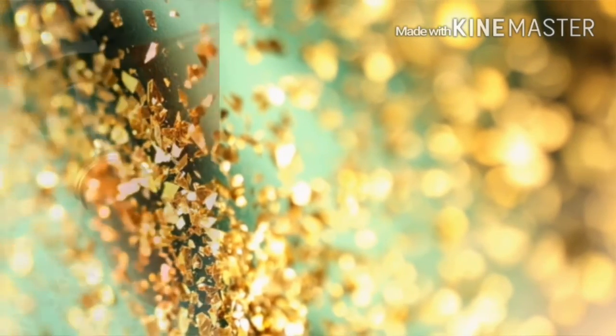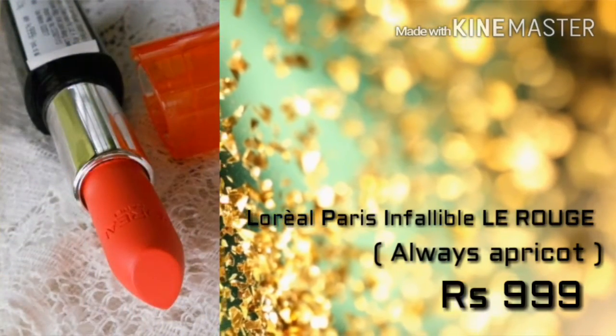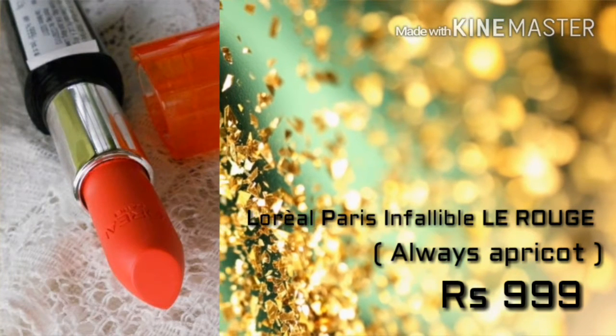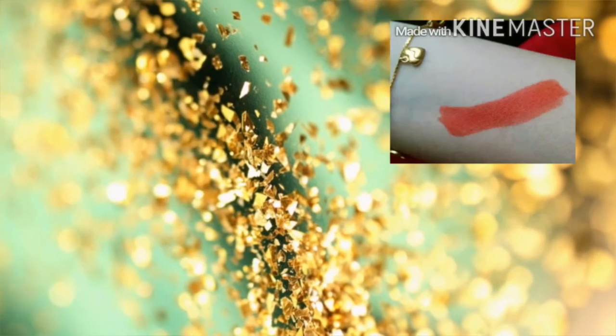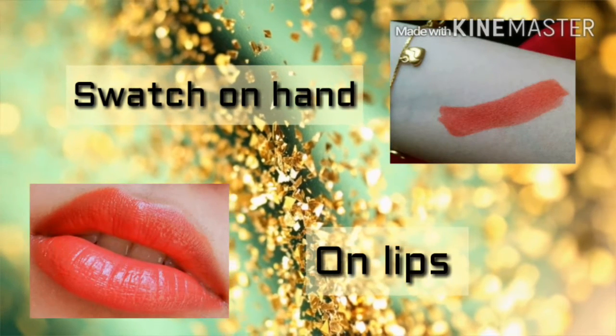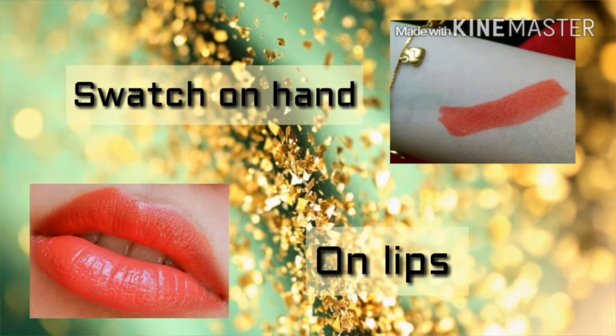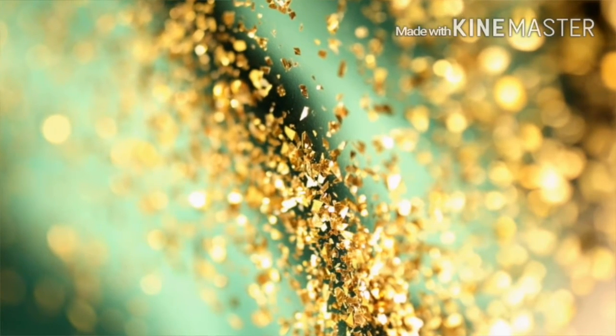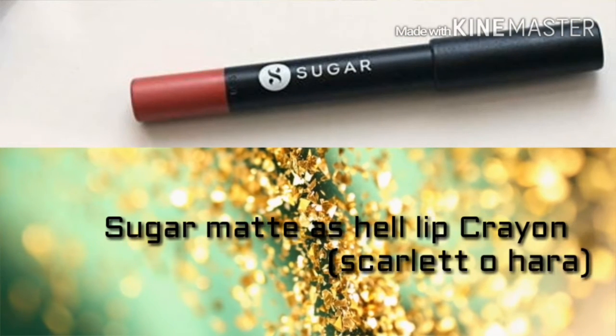Next we move on to the L'Oreal Paris Infallible Le Rouge in the shade Always Apricot. It's quite pricey but the quality is worth the price — it's really amazing on lips. The peachy red gives a summer freshness to the whole look, and I must say it's a summer lipstick.